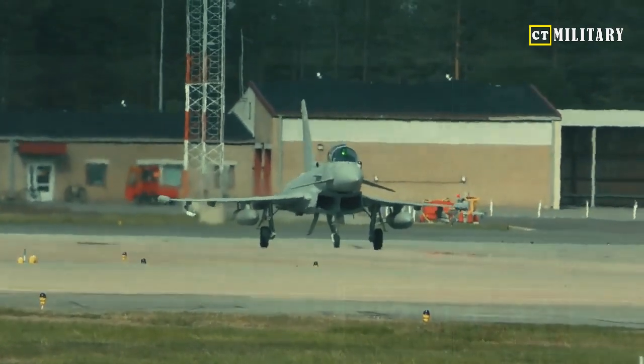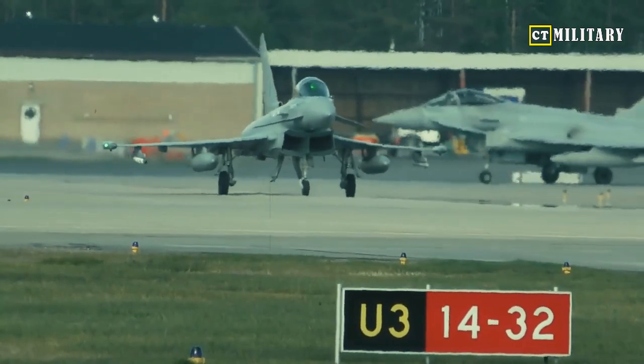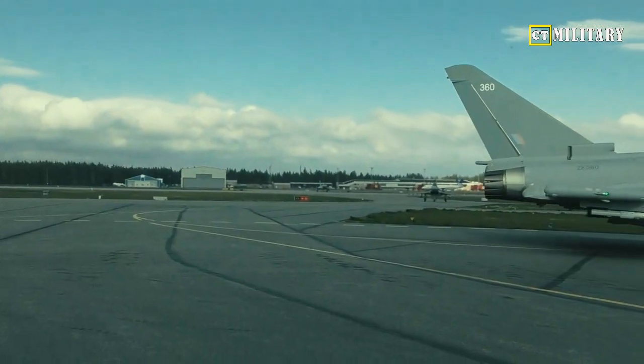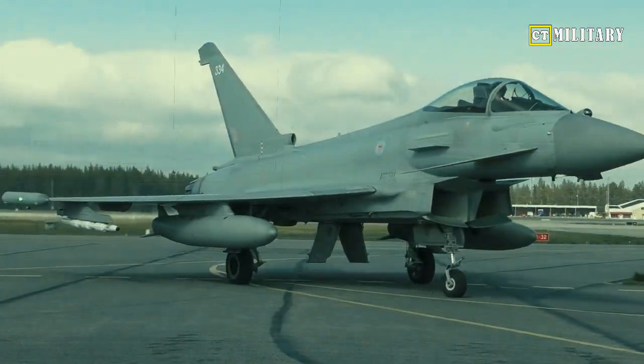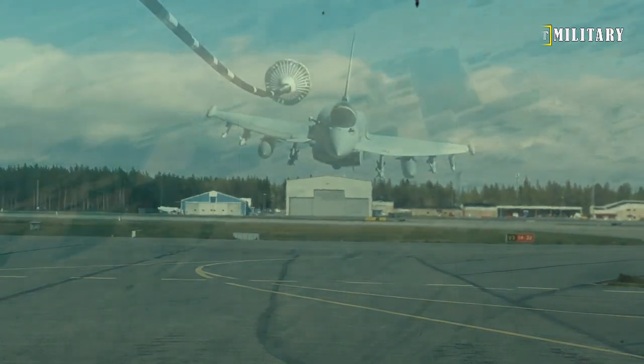This propulsion system enables nearly 25,000 pounds of thrust and a top speed of Mach 2.2. The People's Liberation Army Air Force (PLAAF) has about 240 of the J-10 variants flying. The J-10 can dogfight and offer surface strike capability for close air support.